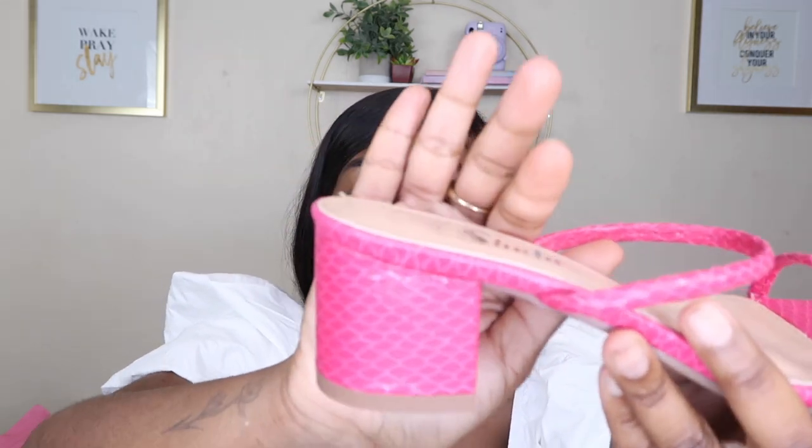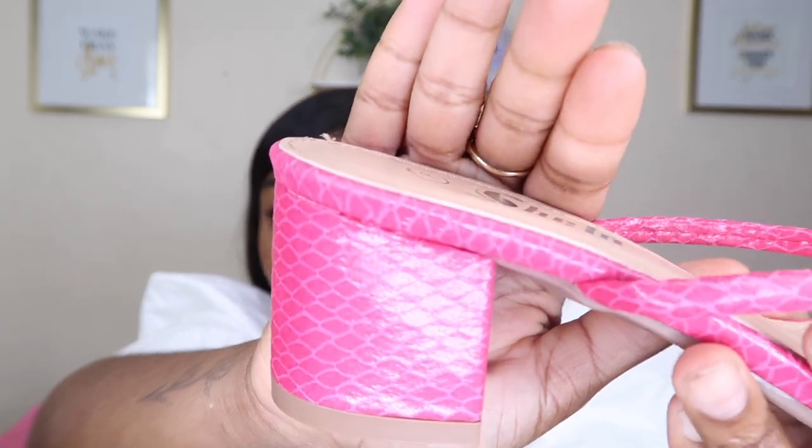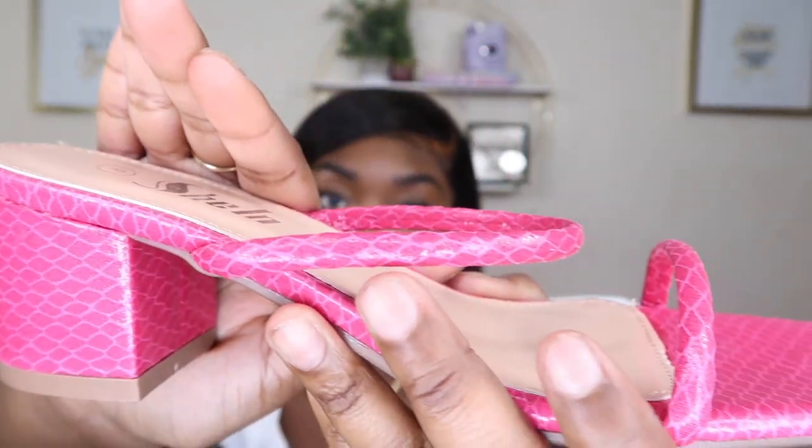The next shoe is very similar to the last but I got them in pink — not just any pink. They have this little scaly detailing on them. These are so cute. The color is like this hot pink fuchsia magenta pink, whatever you want to call it — this pink is really cute and they're super comfortable.